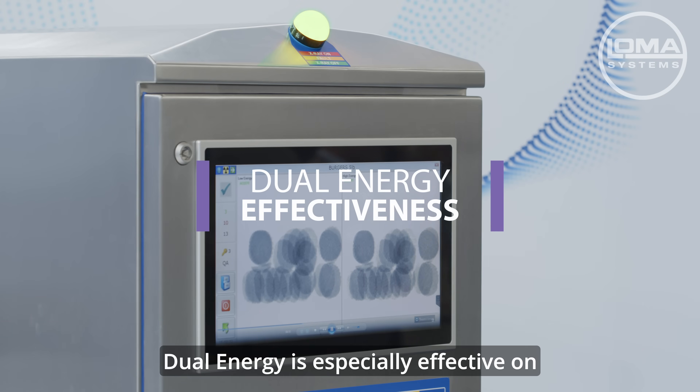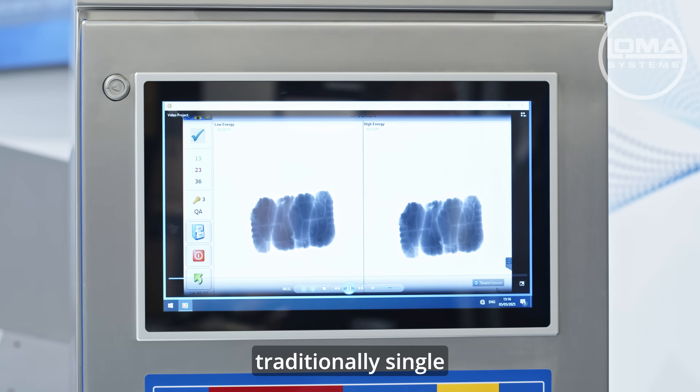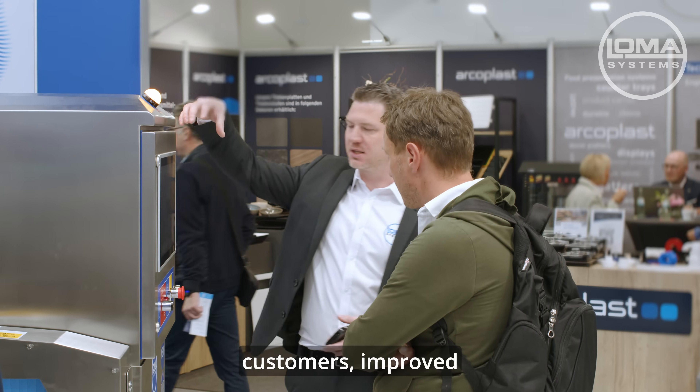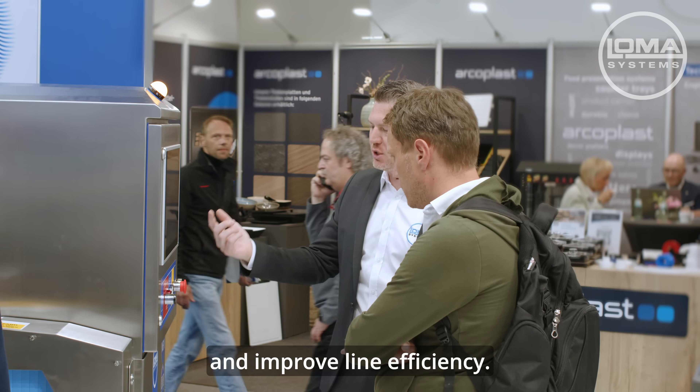Dual energy is especially effective on mixed density products and overlapping package products, where traditionally single energy systems can struggle. This means fewer false rejects for our customers, improved detection performance, helping protect your brand and improved line efficiency.